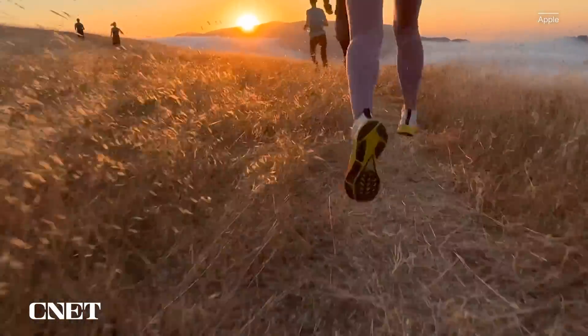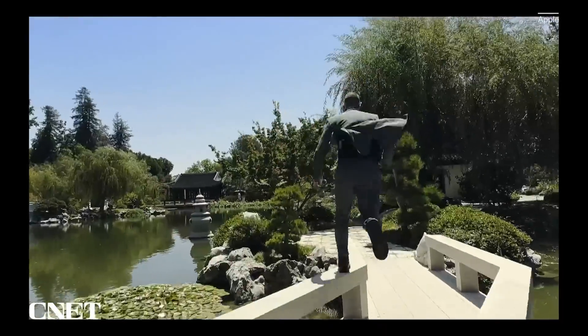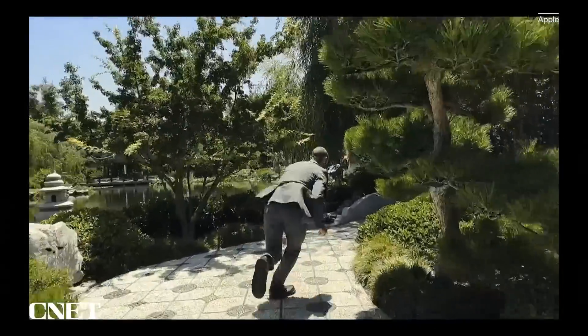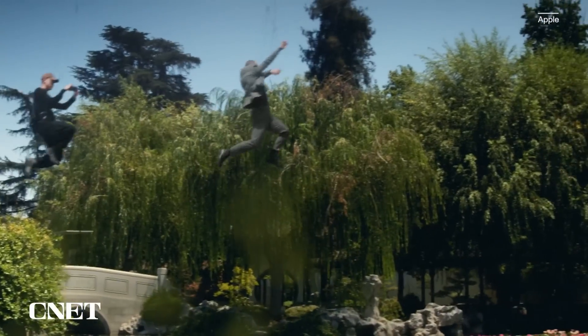In the footage we saw, we saw a guy doing parkour and the cameraman was parkouring along while filming him. I might not put it through the same tests, but I'm assuming if you're walking and filming, it should help keep that video looking as smooth as butter.